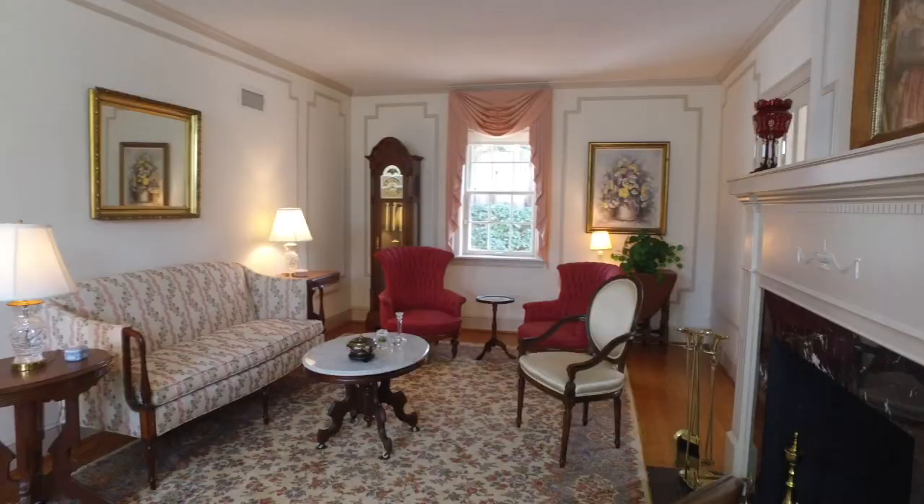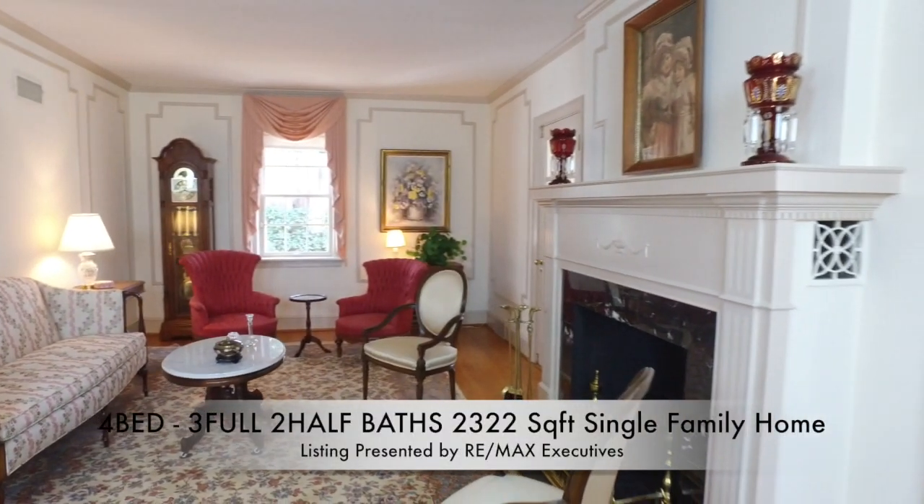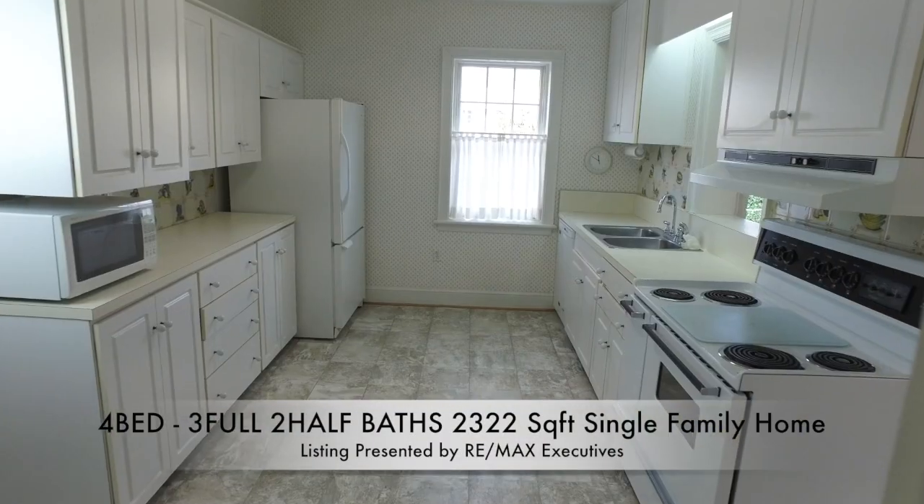Hi, welcome to 2305 South Pierce Street in Arlington, Virginia, otherwise known as Azalea Hill. I can't wait to check out this beautiful home.